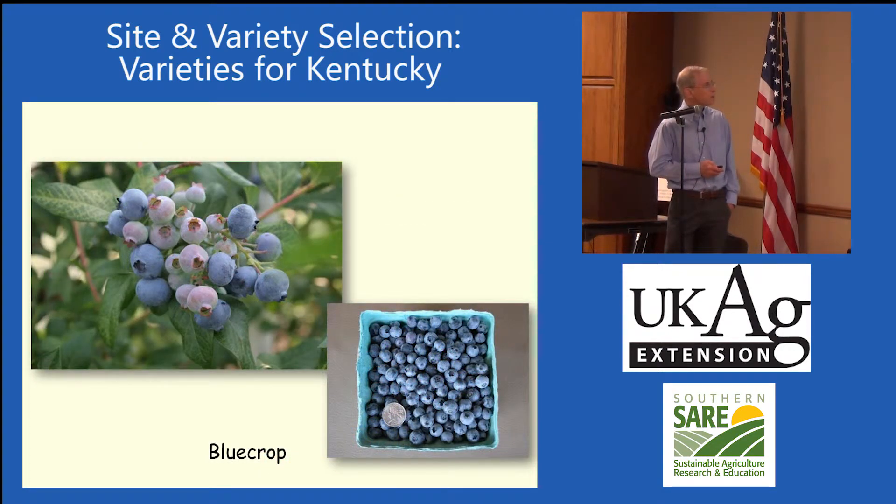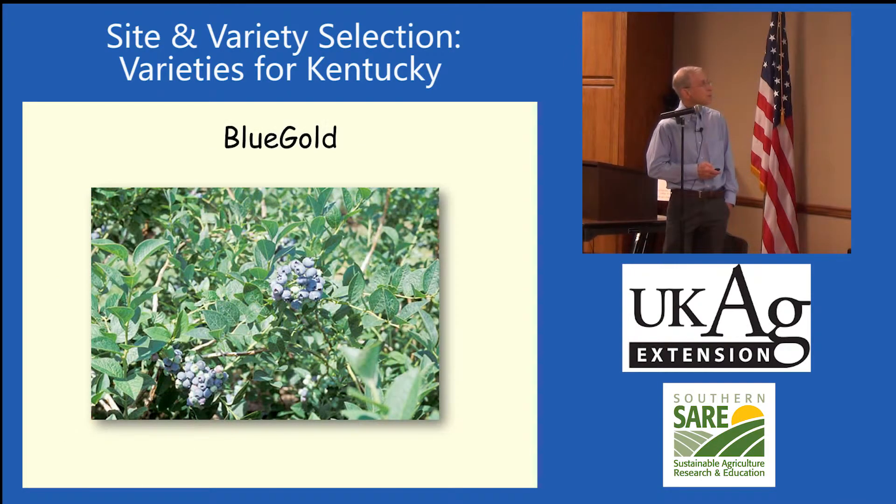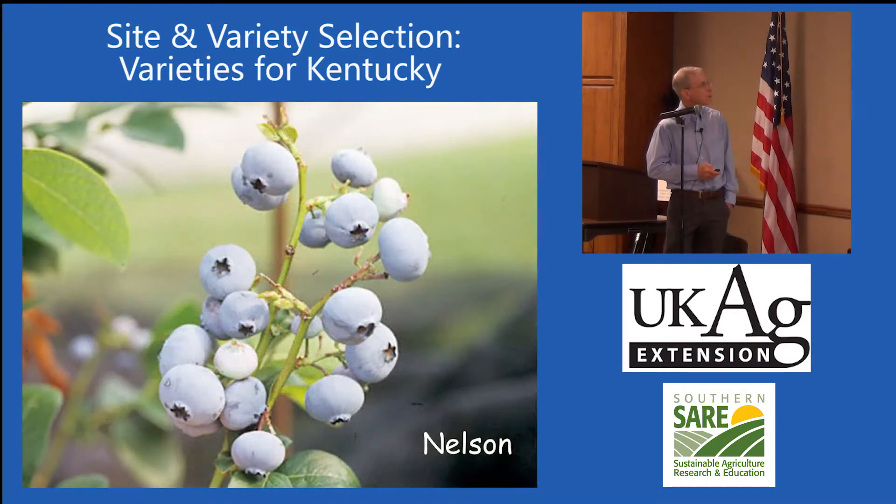There's Blue Crop — this is sort of a backbone of a lot of the blueberry industry. There's Sierra in our trial in western Kentucky. There's Blue Gold.